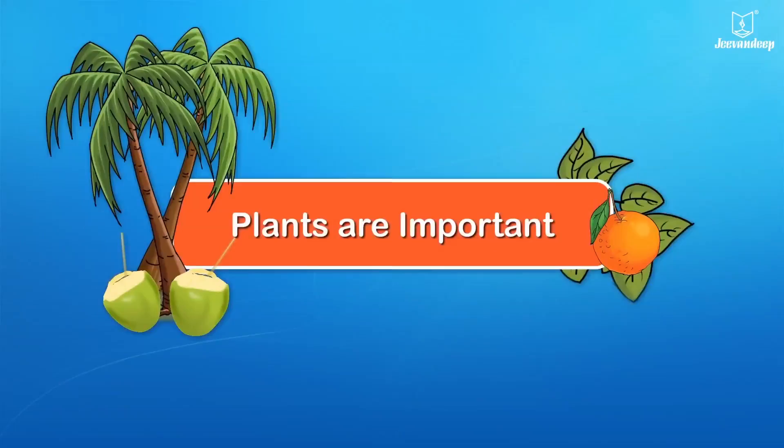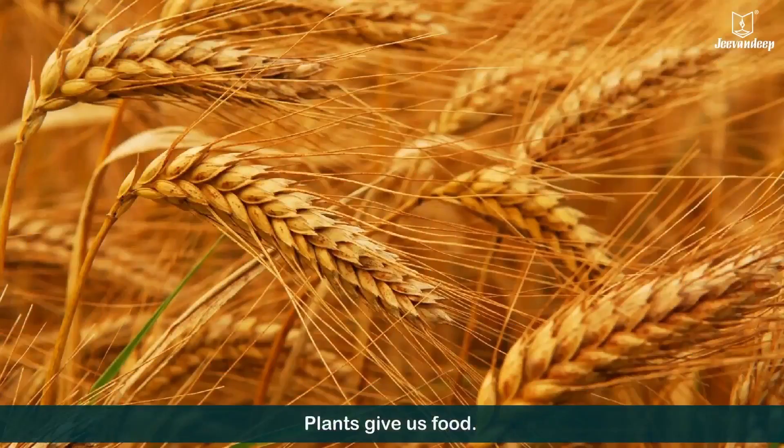Plants are important. Plants give us food.